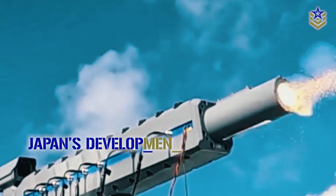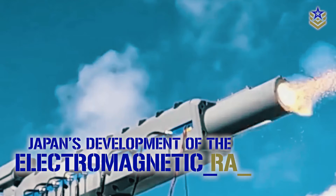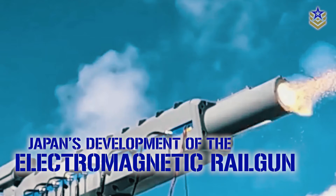In this video, we take an in-depth look at the medium-caliber electromagnetic railgun while exploring the underlying motivations fueling Japan's development of this advanced weaponry. Let's dive right in.